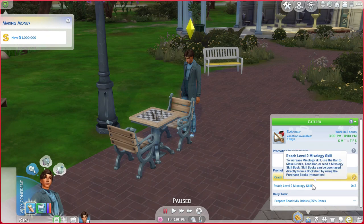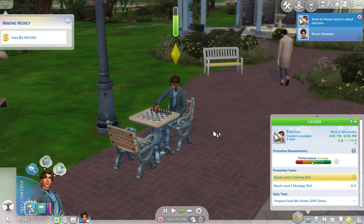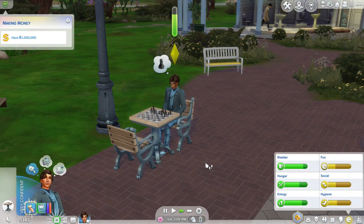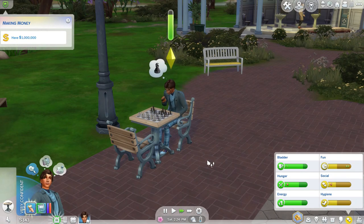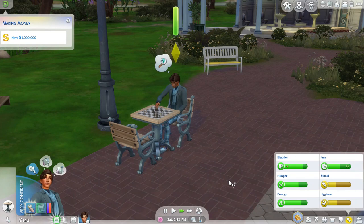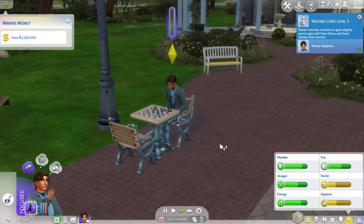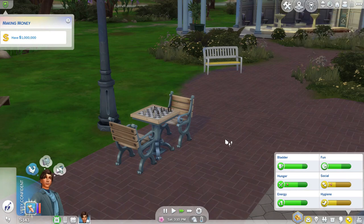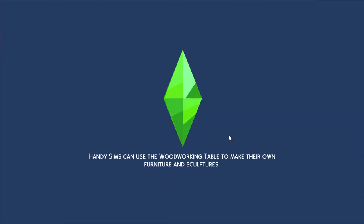I need two mixology skill. I'll probably need to buy the book for it though. He has work at 3 PM, so that's something he'll be doing pretty soon. When he gets back from work I can purchase the book for mixology and he can start reading that to get another promotion. I'll probably have him take a shower first.